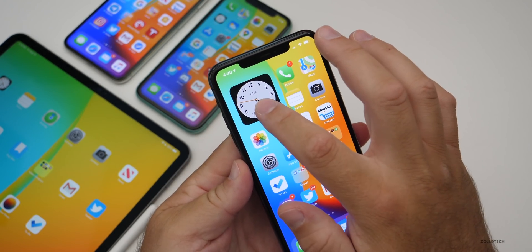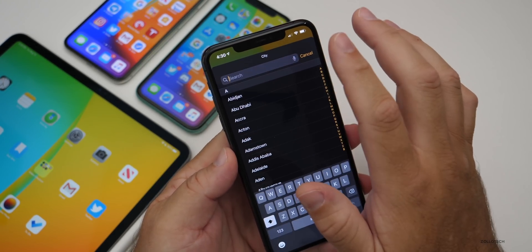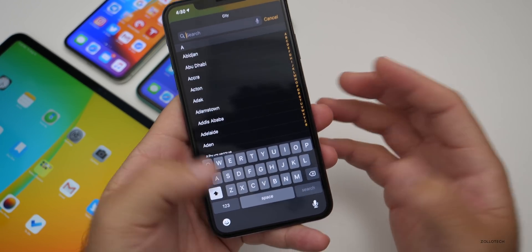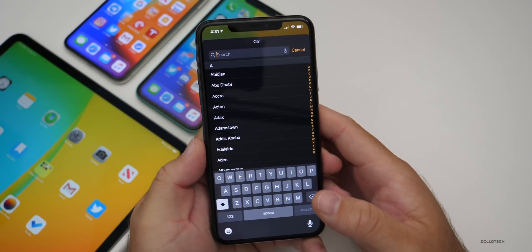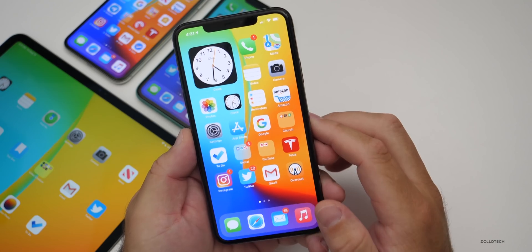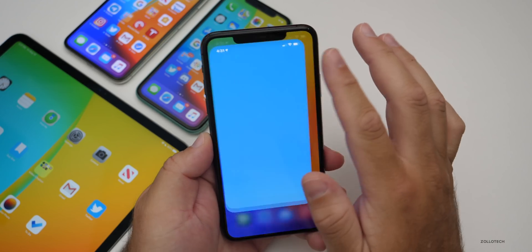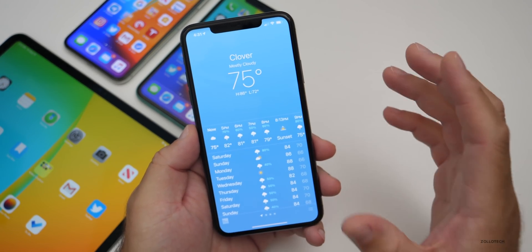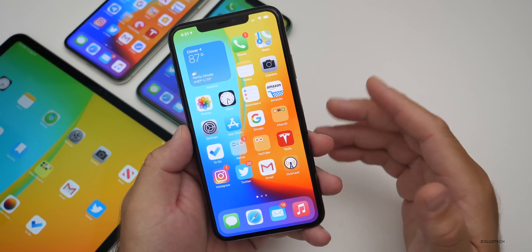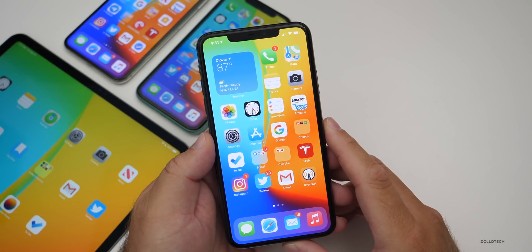Another issue: when editing the clock widget yesterday, the keyboard disappeared. I'd go in to type a city and the keyboard would just vanish with no way to input text. I had to close the app and go back in a couple of times before it worked. In general, iOS 14 beta 4 still has some issues — widgets can't be interacted with and aren't updating properly. Hopefully that will be fixed in beta 5.